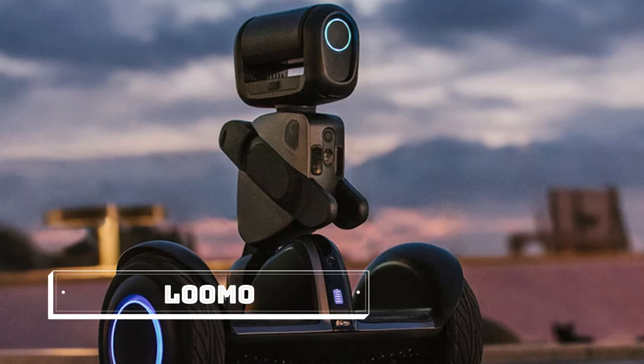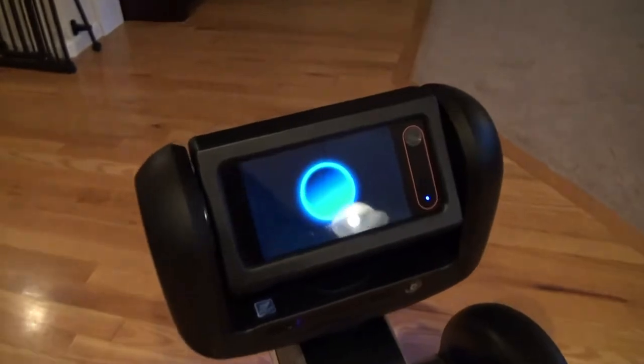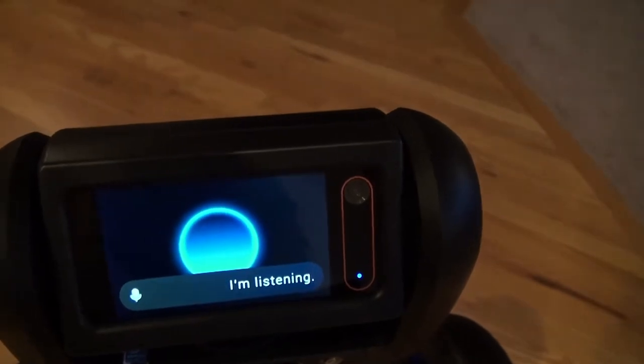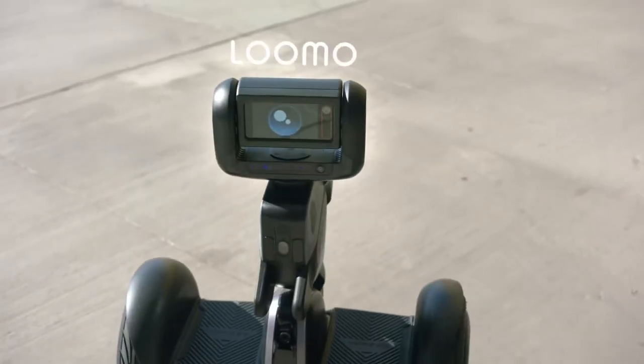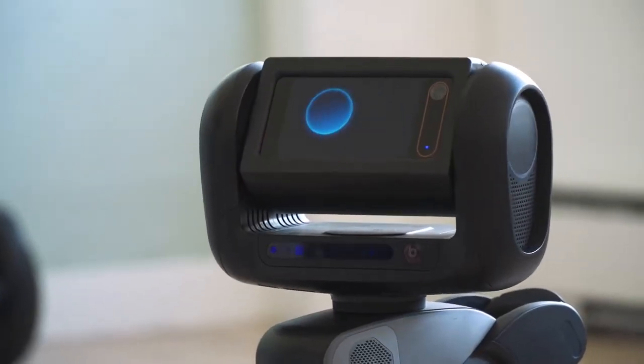LUMU, the next invention on our list today, is quite unique in that it is more than just a companion robot. It is also a vehicle — more specifically, a self-balancing vehicle scooter with an integrated camera and auto-follow function.